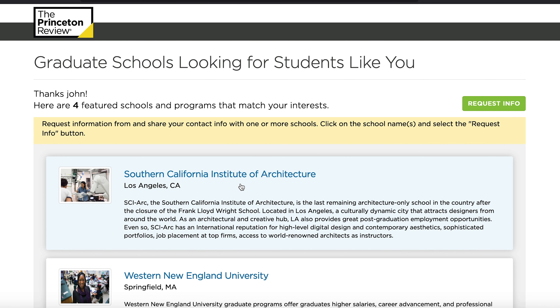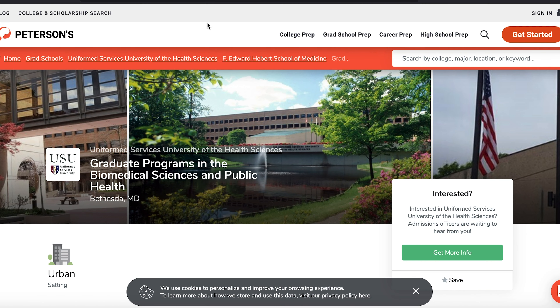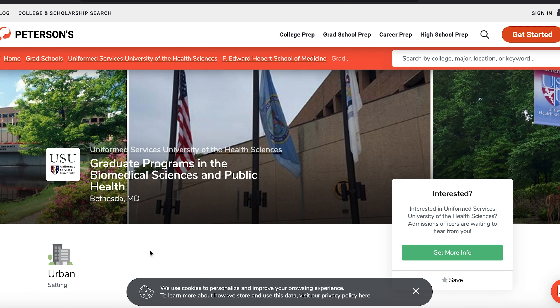I'm going to show you a third tool, but this tool doesn't ask for your GRE. It's still a good way to start your search, and that's petersons.com. When you come to petersons.com and want to start searching for grad school, you can go to the grad schools section.